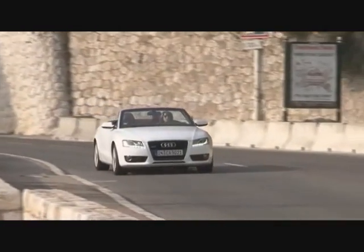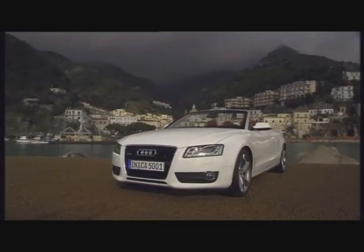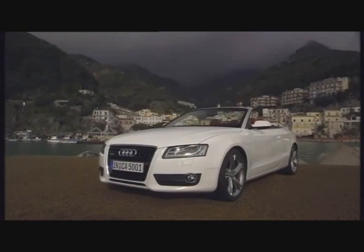The clientele for the new A5 convertible is, as Audi has planned it, young, well-educated and well-off, with a healthy lifestyle and sporty.